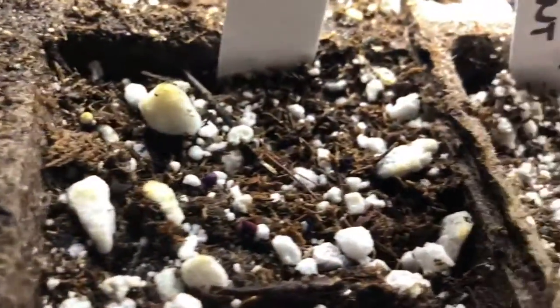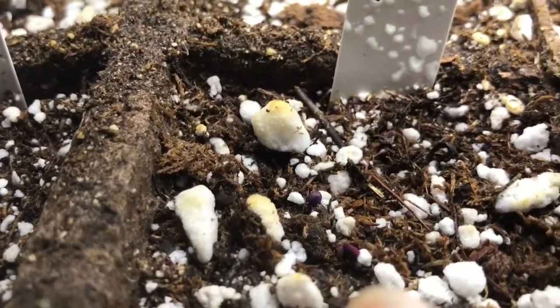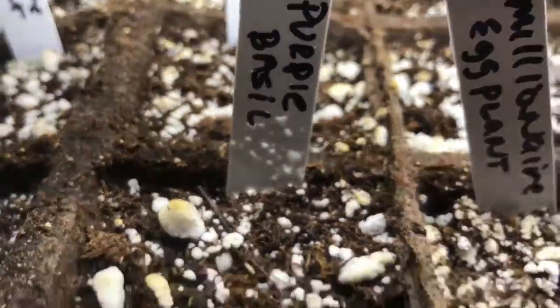If you can see — and this is hard to see because the soil is brown — you can see the little purple coming up here and here. It's the purple basil.